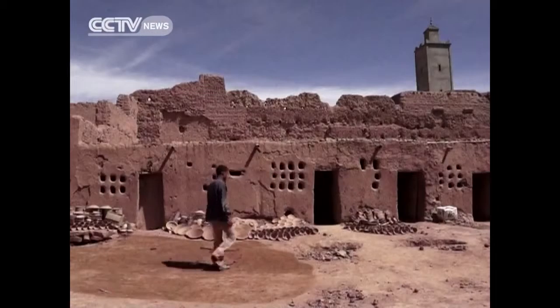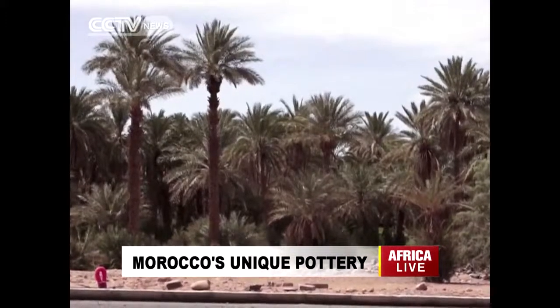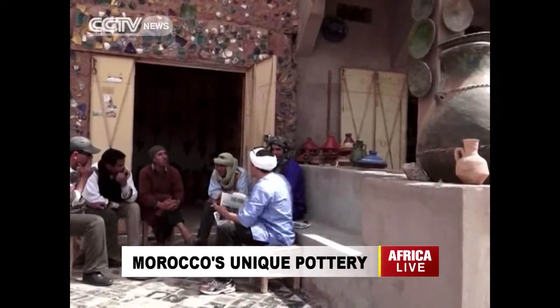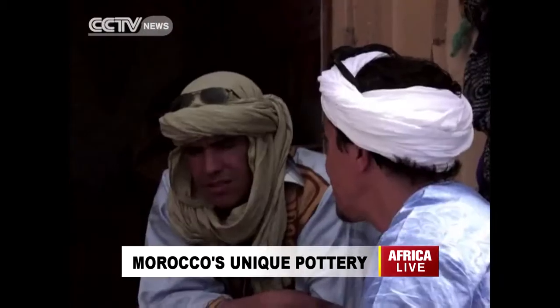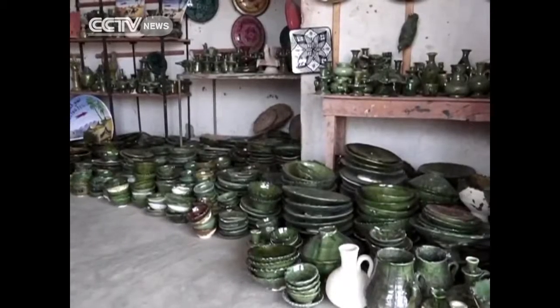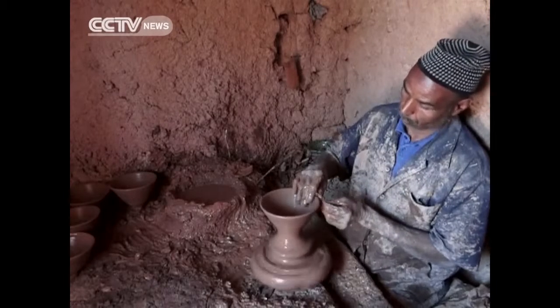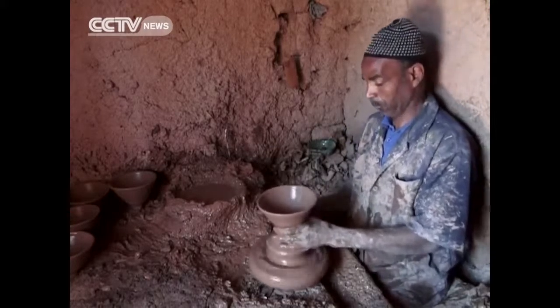The village of Tamagrut lies in southern Morocco's Drar River Valley. It's a place that's attracted scholars and craftsmen for years, because a well-kept secret lies behind its walls: a unique green pottery. Pottery is Tamagrut's most famous product, and the distinctive green glaze is made from a combination of magnesium and copper.